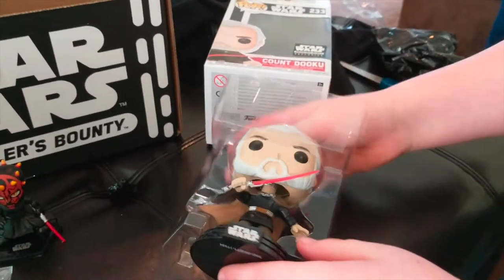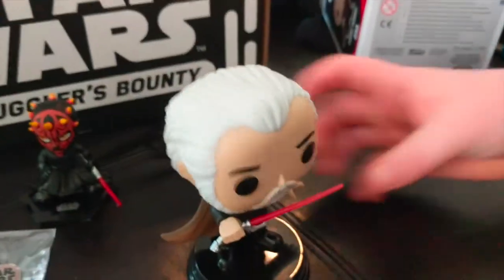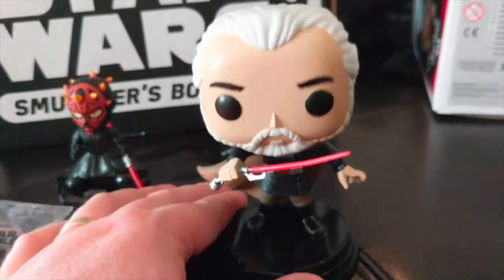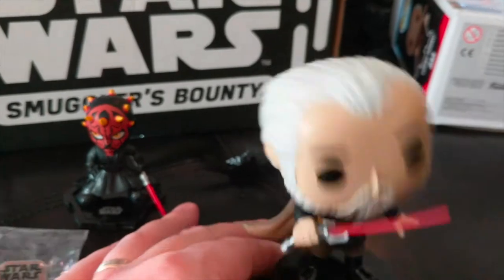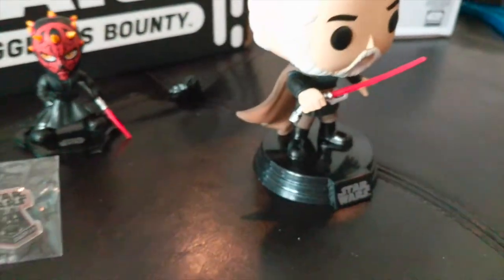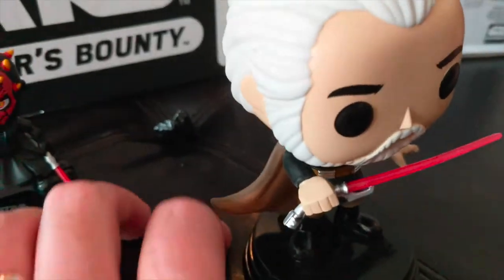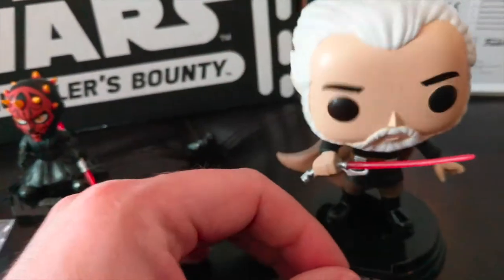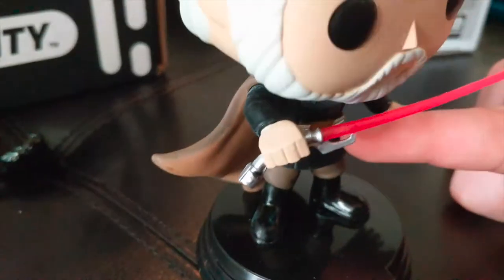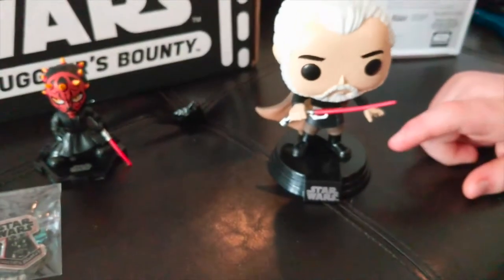Oh, this is — I think this is like the coolest Funko Pop we have! I like the cape — the cape is really cool, like it's blowing in the wind. It's a really detailed Funko Pop. He's got his cool lightsaber. This is nice — good job Funko, what a winner!